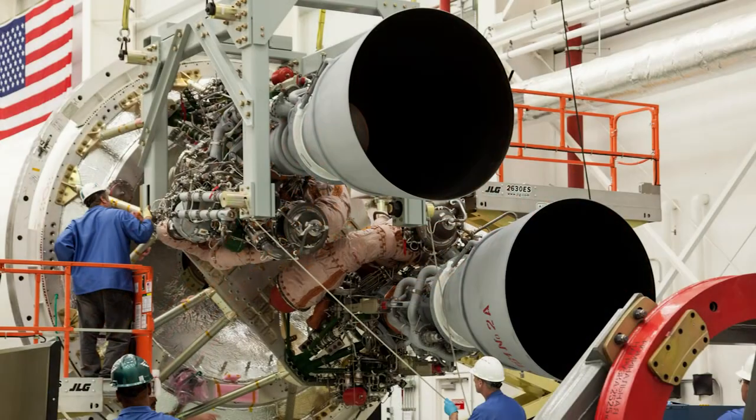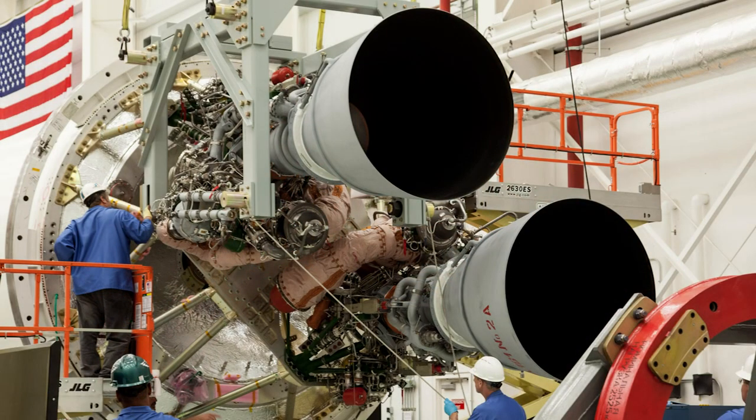Several test firings of the RD-181 engines have already successfully occurred, and flight-ready models have already started to be integrated into a new Antares core stage. There's not really any timetable so far — Orbital ATK is hoping for an early 2016 return to flight of this new stage, but they want to be very careful with these new engines and make sure they don't have another accident.